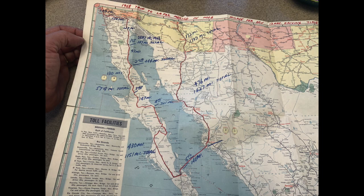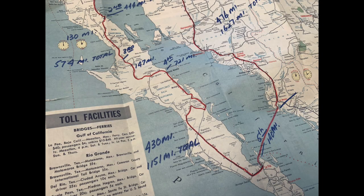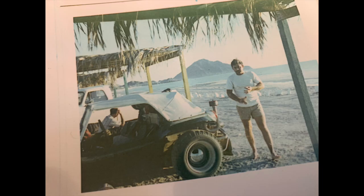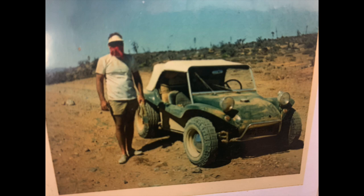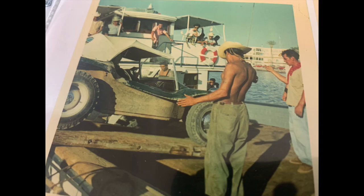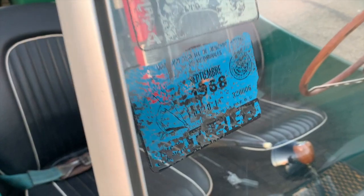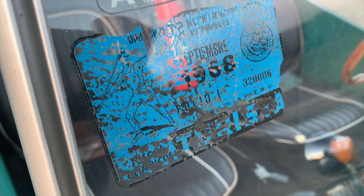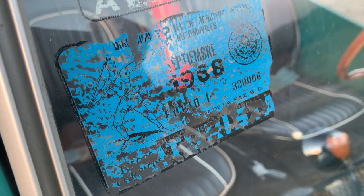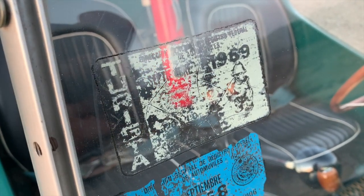In September of 1968, Craig and his girlfriend hopped in this car and drove to Baja — a roughly 2,000-mile round trip down to La Paz. They photographed the whole trip. Here's the original travel insurance sticker from September of '68 still in the windshield. They then repeated that trip in 1969 and went to a different area of Baja.